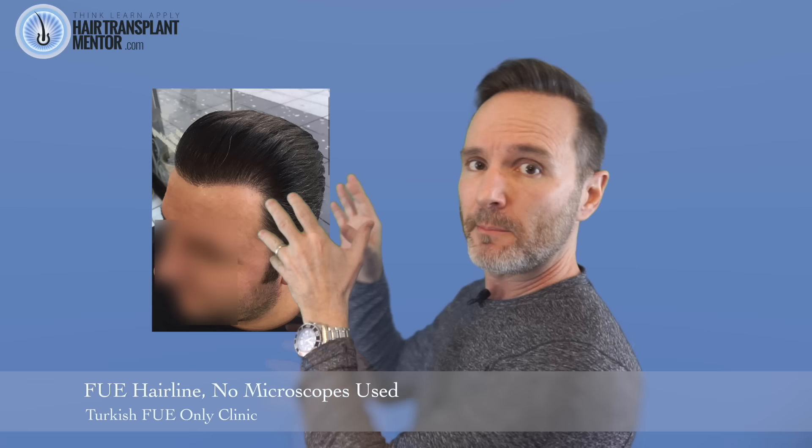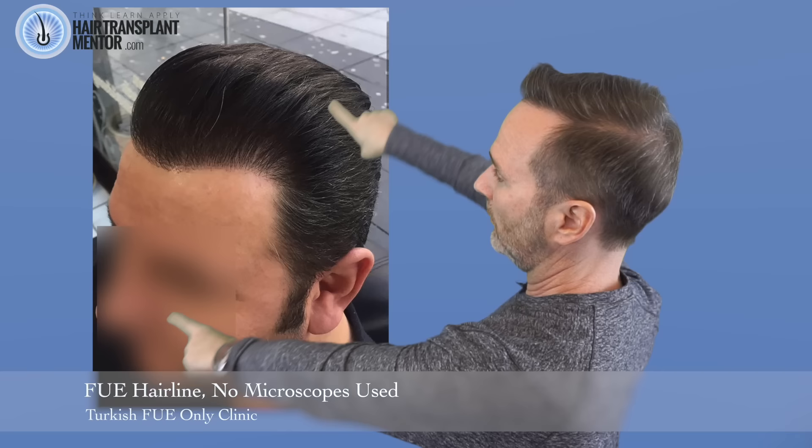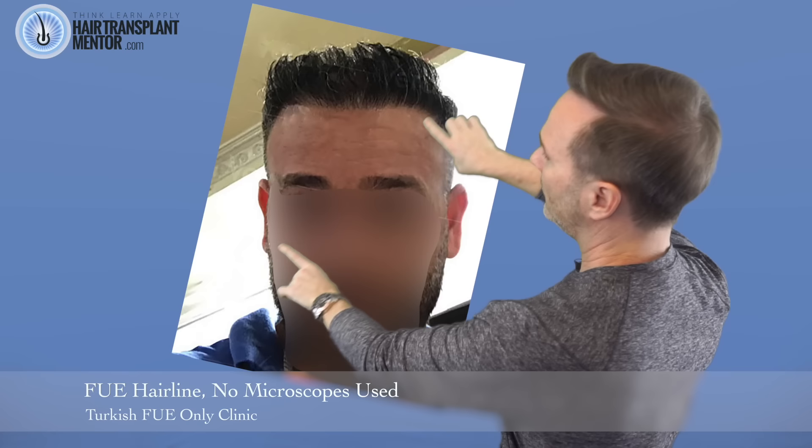Let's look at some more hairlines that I've pulled from clinic galleries online from various parts of the world. This hairline is a classic example of what I'm talking about. Now, the shape doesn't matter for this discussion, but this picture is going to be representing the graft work. We blow it up — while there aren't as many multi-hair grafts as some of the results we've seen already, there are plenty right here in the center of the hairline. Next result.